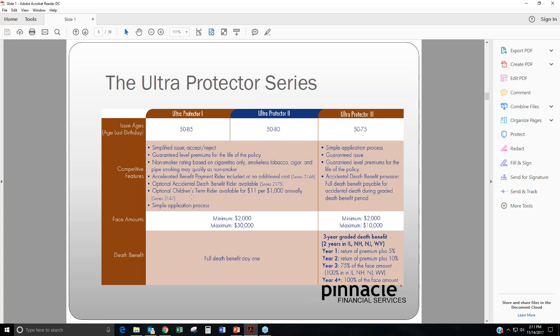The face amounts range from $2,000 to $30,000, and both Ultra Protector 1 and 2 — preferred and standard — are both full death benefit from day one.